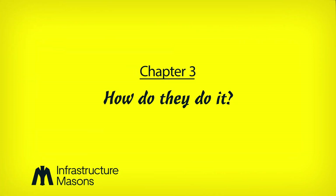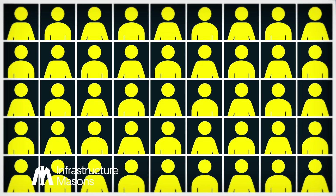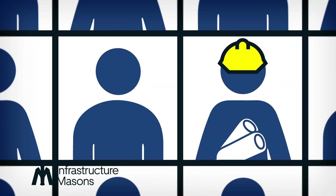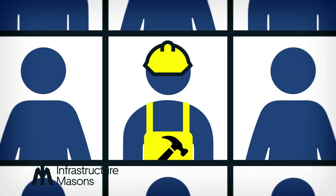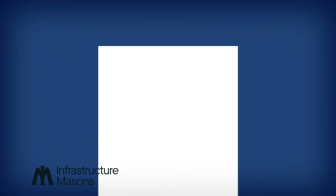Now, data centers don't just pop out of the earth and run themselves. It takes hundreds of people to design, build, and operate each one — engineers, architects, IT professionals, general contractors, electricians, plumbers, security. It takes them all to make a data center come to life.